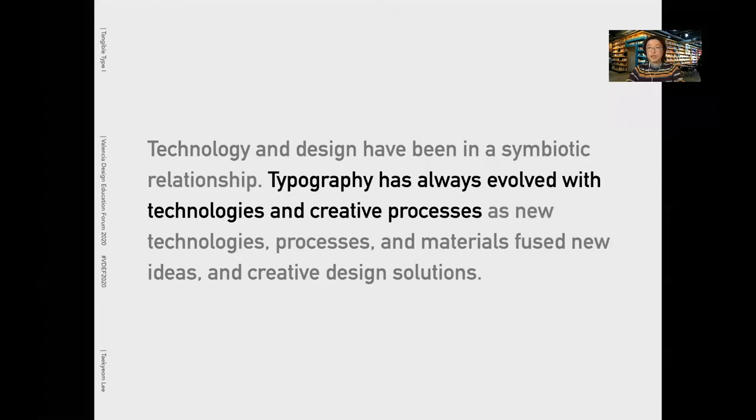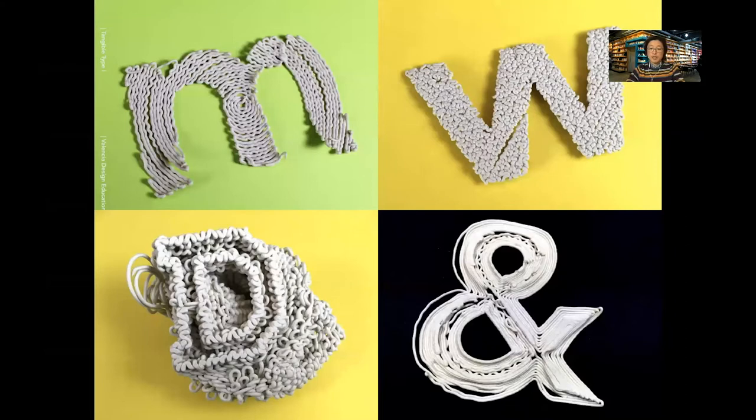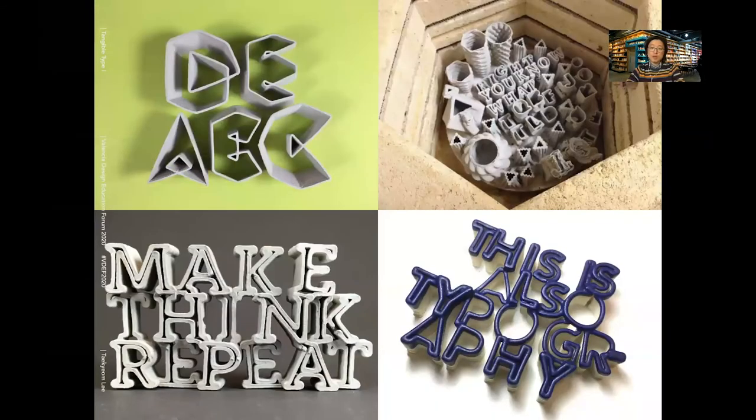Technology and design have been in a symbiotic relationship. Typography has always evolved with technologies and creative processes, as new technologies, processes, and materials yield new ideas and creative design solutions. These are ceramic types. As they were printed with wet clay, they show the non-linear character of clay, as you can see. As they are printed with ordinary clay, they could be fired and glazed in a kiln — simply vitrified and become ceramics.